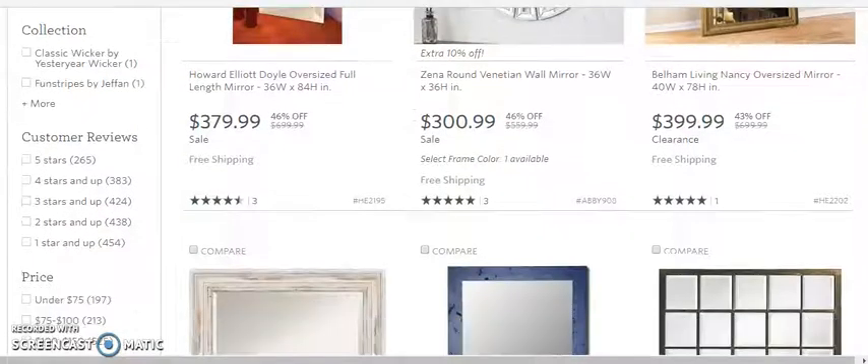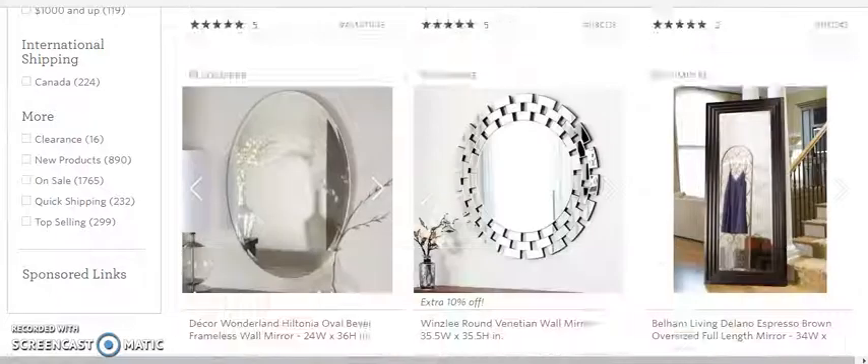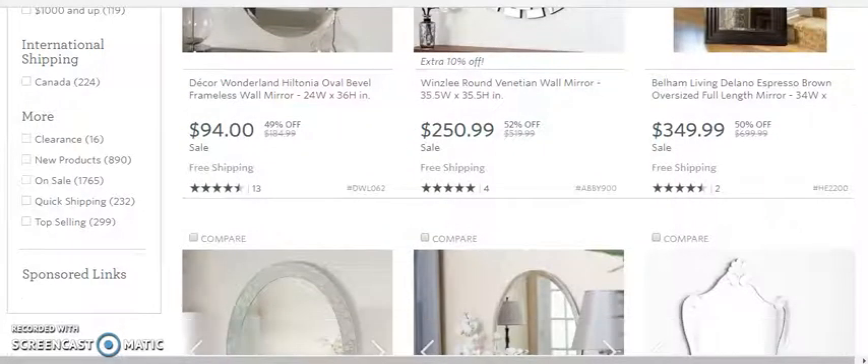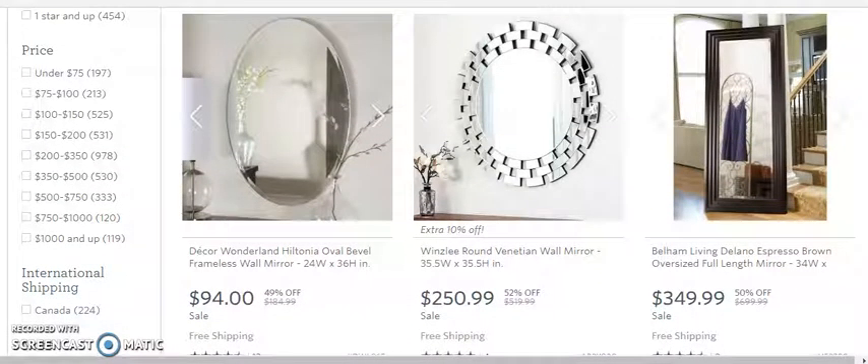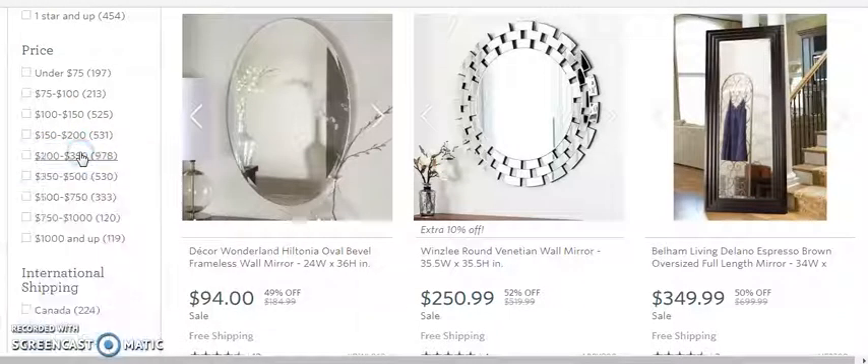Looking at $379, $300, $221, $250 — let's grab this one for $349. We just saw we could make $53 off the lower one, but at $349 times 0.30, we come out with roughly $104. Not bad, but we want to move up to the higher stuff.